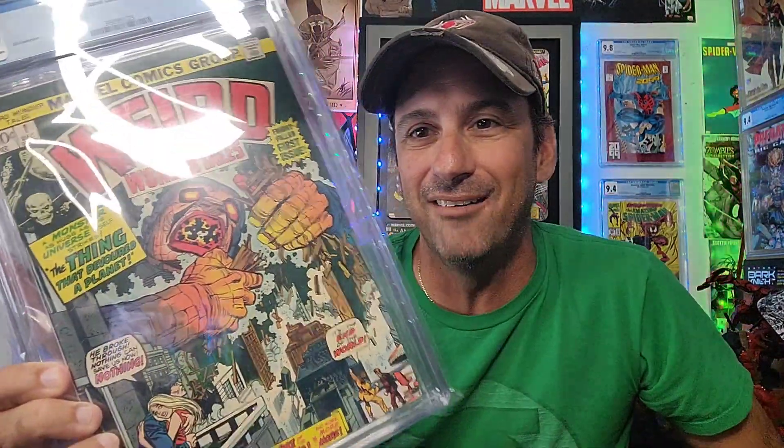I picked this up for almost nothing — about 20 bucks. It's Weird Wonder Tales Issue 1, graded 5.5 with off-white to white pages. I like old horror comics and don't have too many of them, so going into 2024 I want to find more. What's cool is this book predates Galactus — there's a planet eater on the cover. It says 'a monster as huge as the universe itself — the thing that devoured a planet.' It has a certain similarity to Galactus, which I thought was really cool.